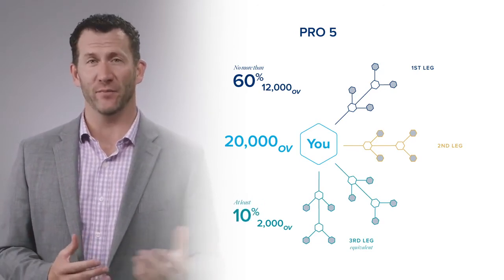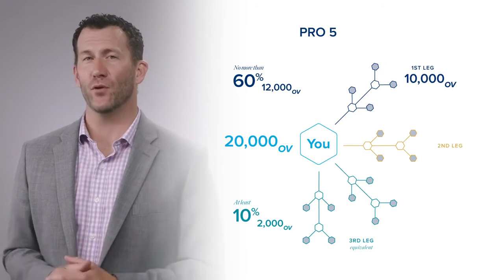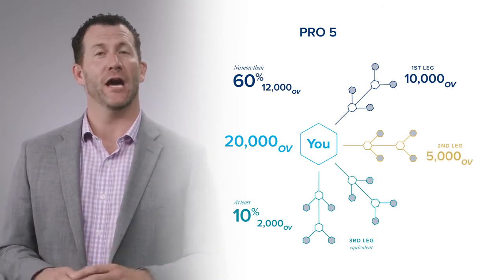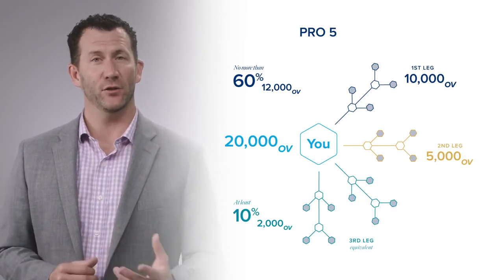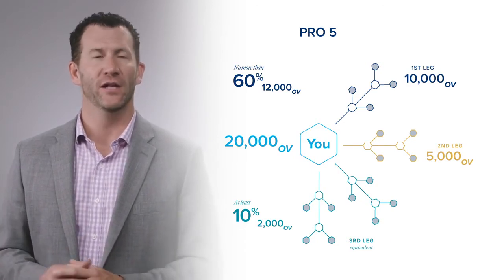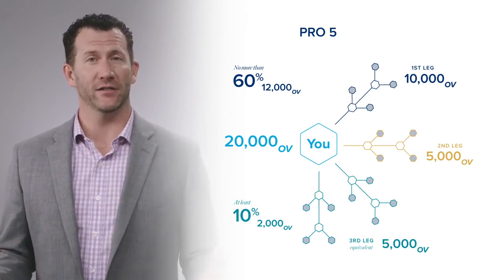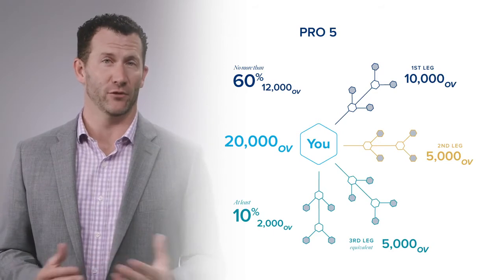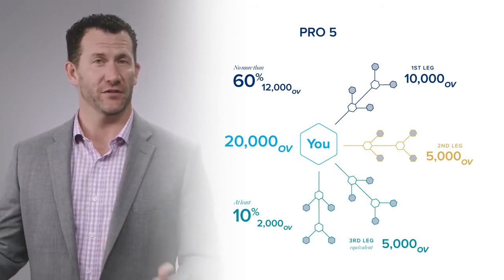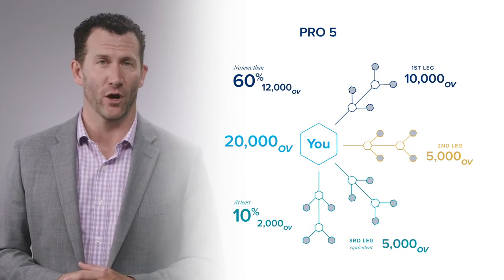Going back to our Pro 5 example: say your largest leg has 10,000 points — you still need 10,000 more points of Organizational Volume. In your second leg, say you have 5,000 points — now you have 15,000 points and two legs. If your third, fourth, fifth, sixth, etc. legs total 5,000 points, that gives you 20,000 points of Organizational Volume and three legs, where no more than 60% came from your largest leg and at least 10% came from your combined smaller legs. That's how leg requirements and Organizational Volume requirements work.